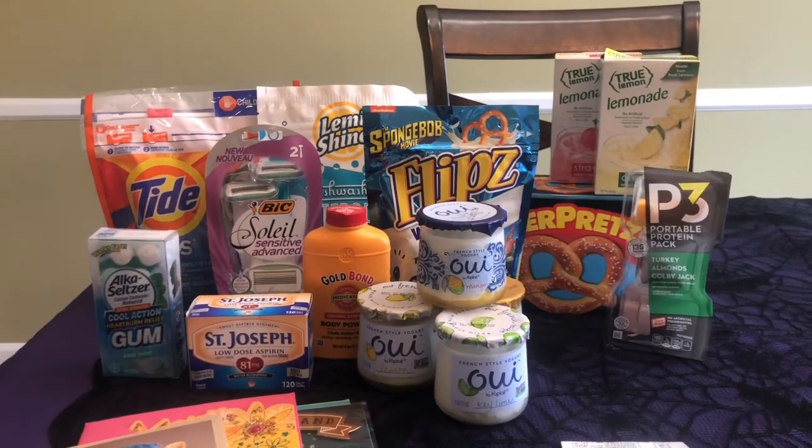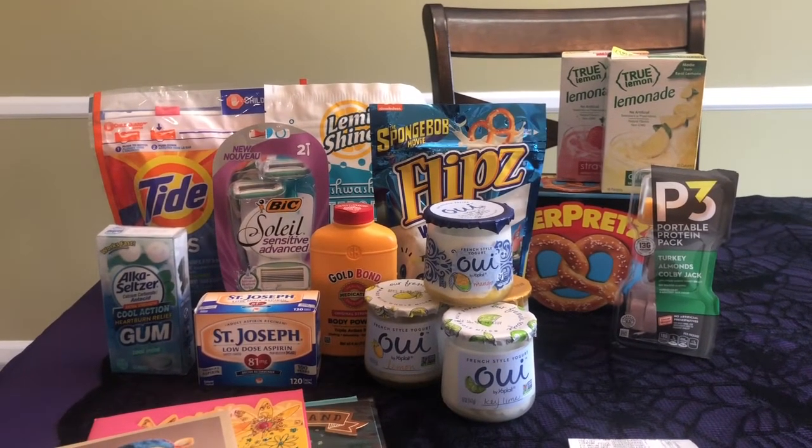I went to Walmart and got several really great deals. We got a lot of really great coupons in our inserts this week to combine with Ibotta deals that give us a lot of cash back. I'll head into my dining room to show you what I got — this is my Ibotta haul this week. I'm really happy with what I was able to pick up.